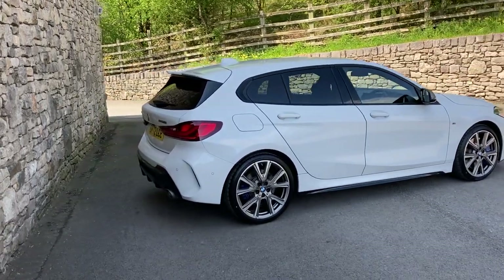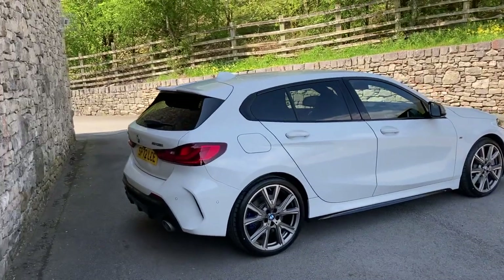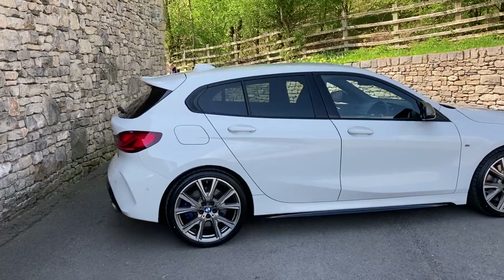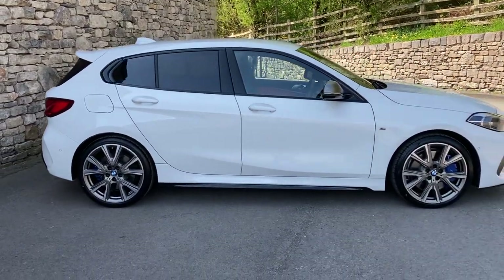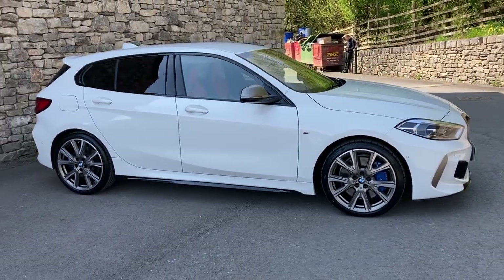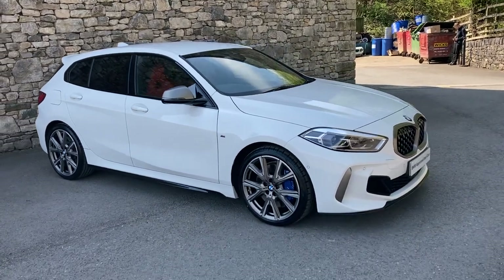This particular car is in alpine white with a contrasting magma red leather interior. It was registered in September 2022, putting it on a 72 plate, and has covered just shy of 12,000 miles. Other spec on this car includes the comfort pack, the M135i pro pack, and the technology pack as well.